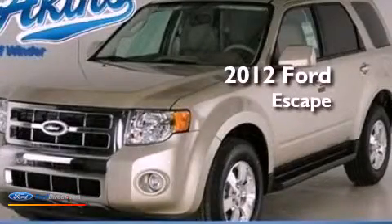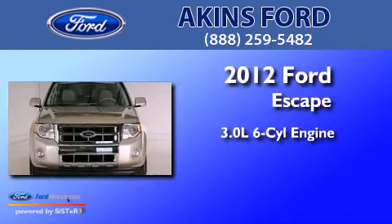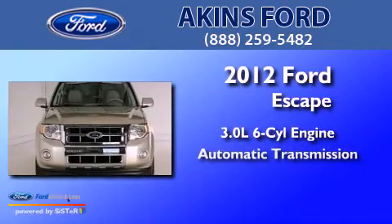This is a brand new 2012 Ford Escape. It has a 3.0-liter six-cylinder engine and an automatic transmission.